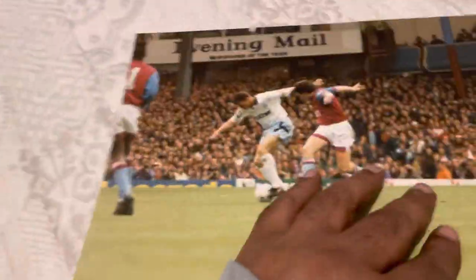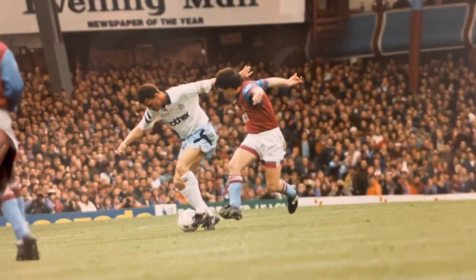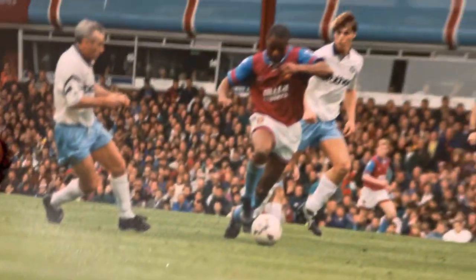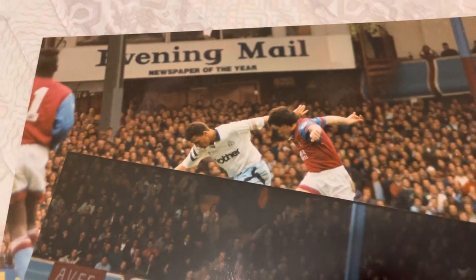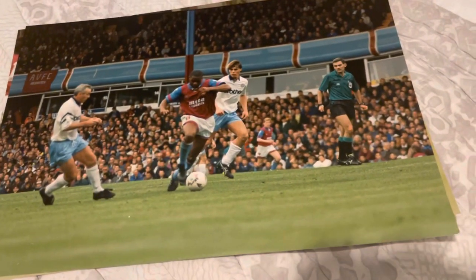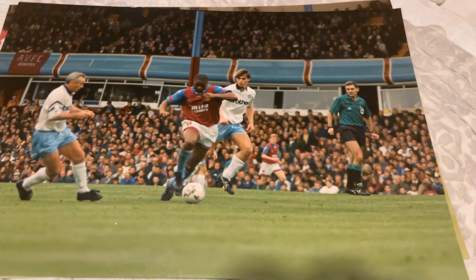So, Aston Villa versus the old Man City. These are some photographs that I took. One of the match — Daly Nackinson, rest in peace my brother. Look at the old Evening Mail sign; my mum used to work for the Evening Mail. One of the pictures I took — I've been bitten by it — when I used to do photography.